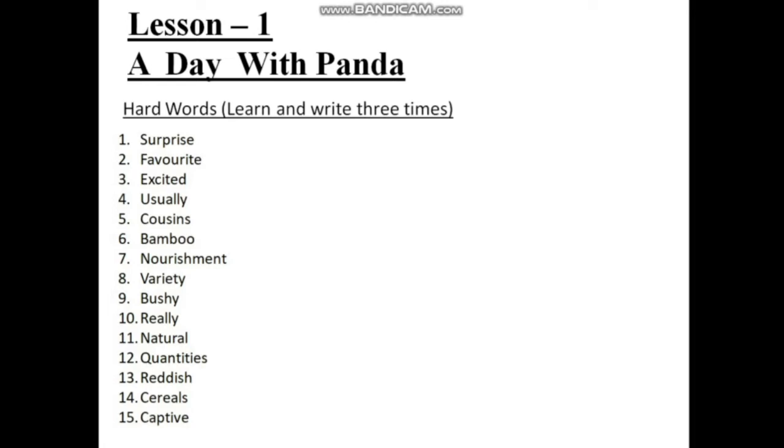Number nine: bushy — B-U-S-H-Y. Number ten: really — R-E-A-double-L-Y. Number eleven: natural — N-A-T-U-R-A-L. Number twelve: quantities — Q-U-A-N-T-I-T-I-E-S. Number thirteen: reddish — R-E-double-D-I-S-H. Number fourteen: cereals — C-E-R-E-A-L-S. Number fifteen: captive — C-A-P-T-I-V-E.